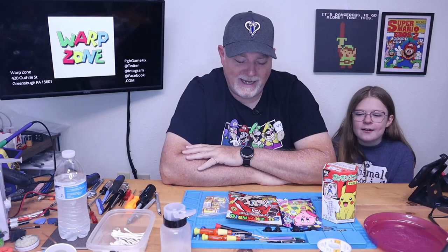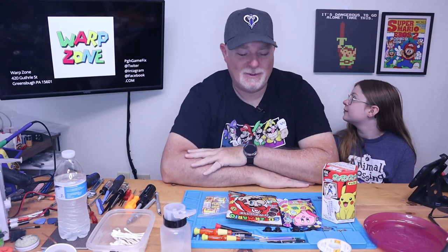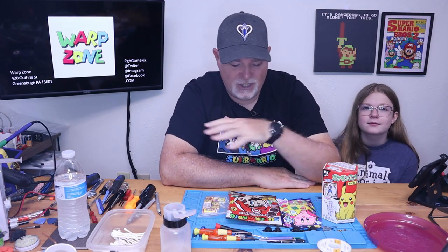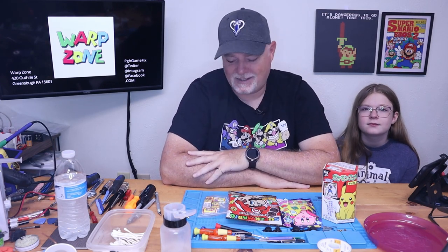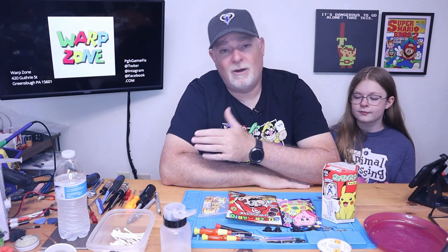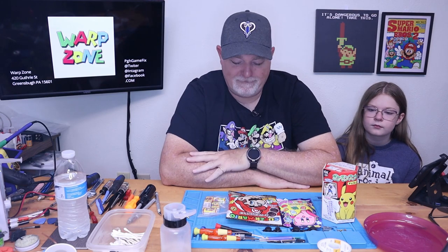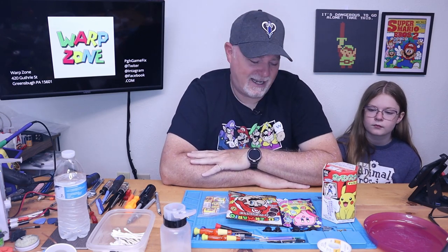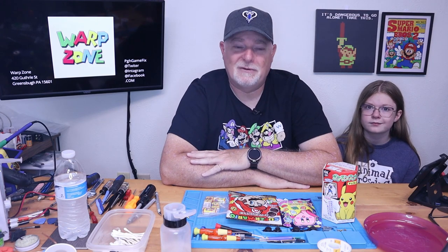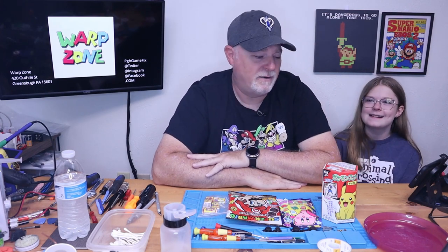Hey, welcome back. Today on the bench, something a little different. Our friends at Warp Zone decided to bring in some Japanese domestic market snacks and candies, and he decided to give us some to take a look at and see what they are. So if anything here seems interesting to you and you're local to the Greensburg area, why don't you stop in and he'll have some different things for you. Since I don't read Japanese, I decided to bring my helper in to figure out what everything is.